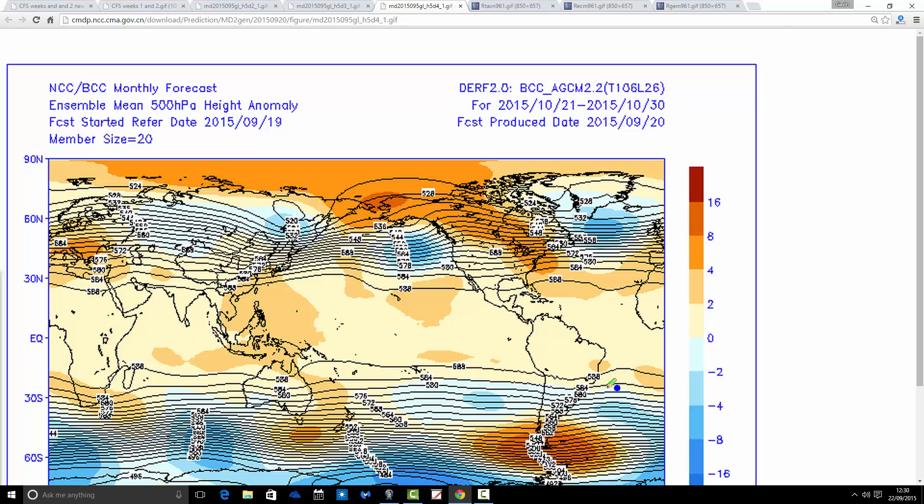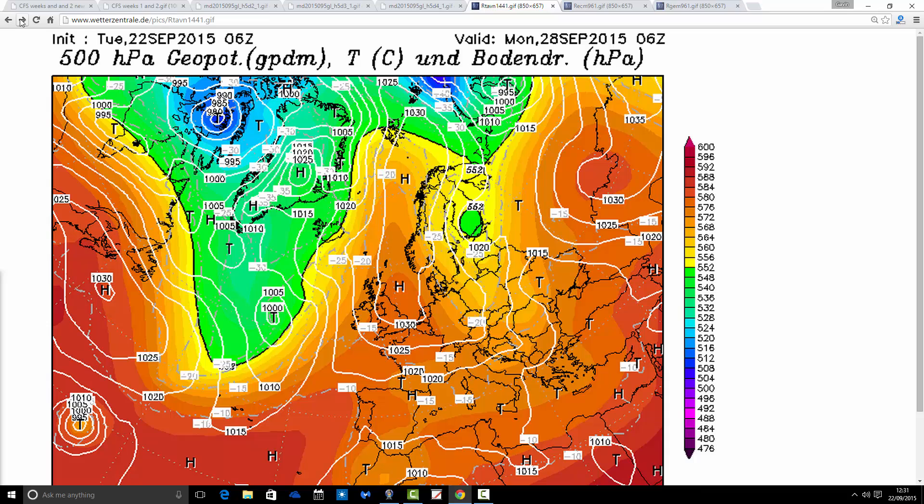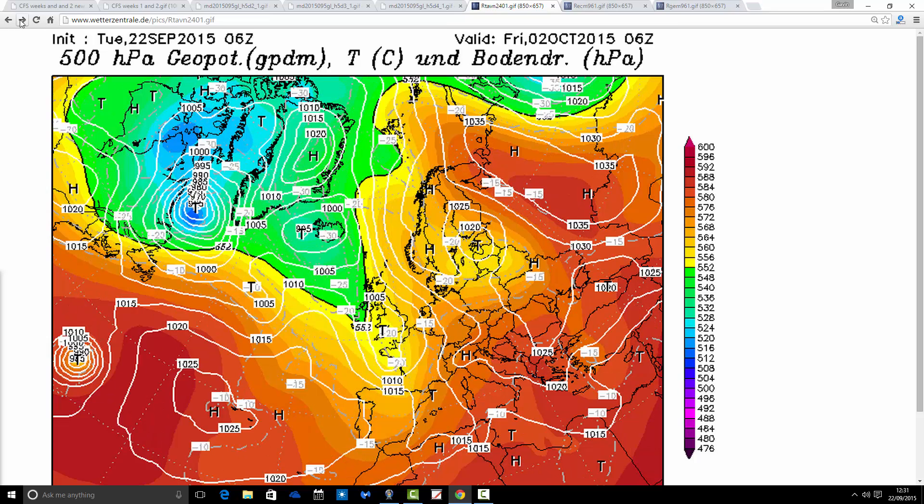So we have a discrepancy between these two longer range models. The CFS is seeing a real high pressure fest going on and on, whereas the Beijing Climate Center wants to break this down fairly quickly — certainly a dry first week, maybe 10 days, and then breaking down after that. But to add to even more confusion, some shorter range models are hinting it could break down even in the first week. This is the latest GFS 6 o'clock run — there's the high pressure building through for Saturday, firmly in control up to the end of September and into the start of October.